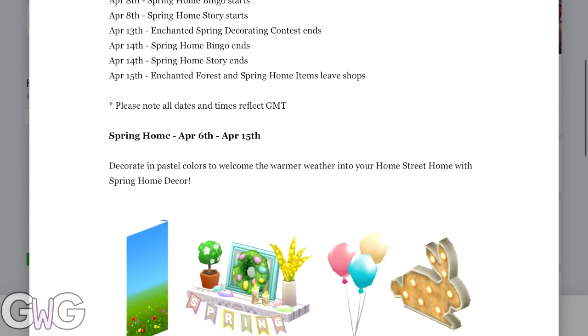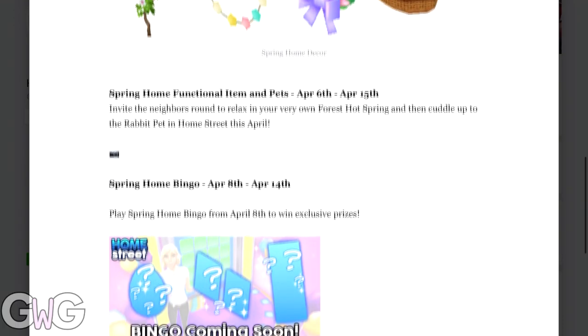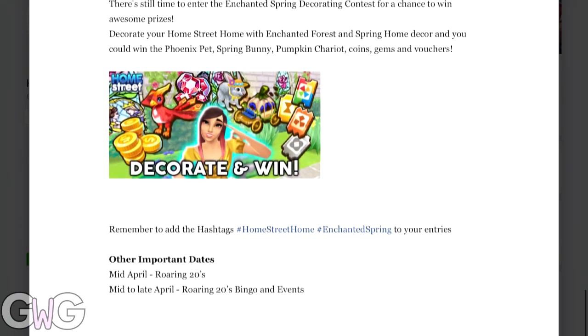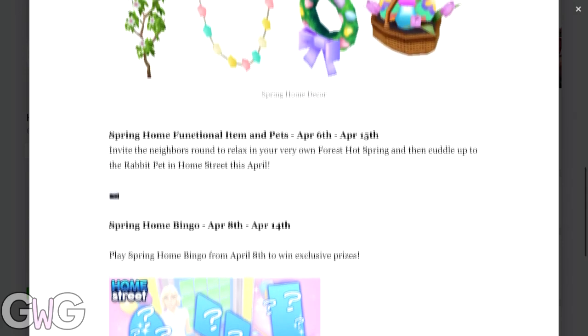The Spring Home items are in the shop from the 6th of April. The Spring Home bingo and story starts on the 8th of April and ends on the 14th. There is an Enchanted Spring Decorating Contest that's already started and will end on the 13th of April. The Enchanted Forest and Spring Home items leave the shop on the 15th of April.